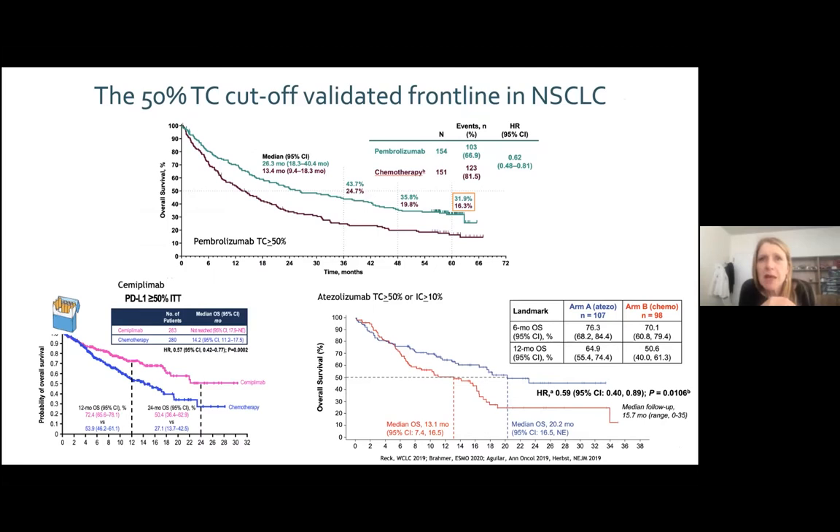The long-term follow-up of pembrolizumab versus chemotherapy shows at five years an amazing 32% survivorship, doubling the number found with chemo. Cemiplimab, another anti-PD-L1, reproduced this result with a slightly better hazard ratio, as it included only smokers. Atezolizumab with a slightly different threshold from Roche also verified it is better than chemotherapy in high PD-L1 patients.